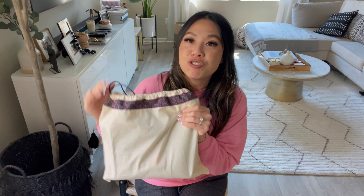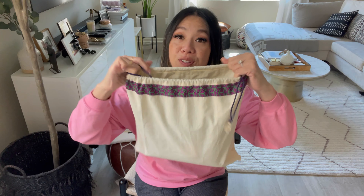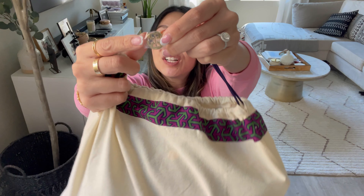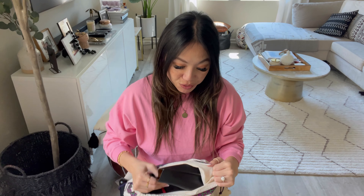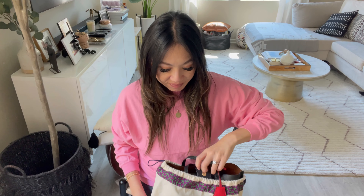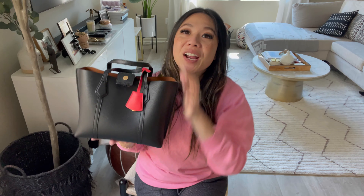I've done many videos and I'll drop the link below. It comes with the original dust bag. This bag is actually really cute — the sticker is still on the Tory Burch emblem because I honestly haven't used this bag too much. This one is my Tory Burch Perry.